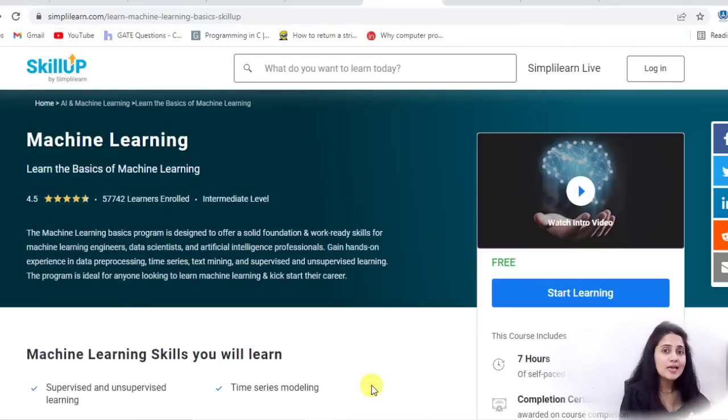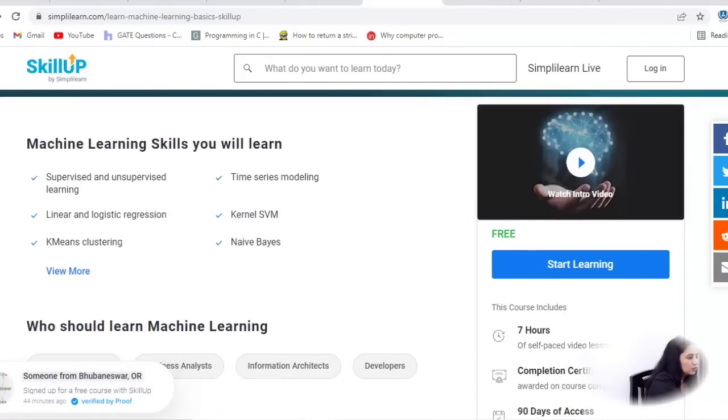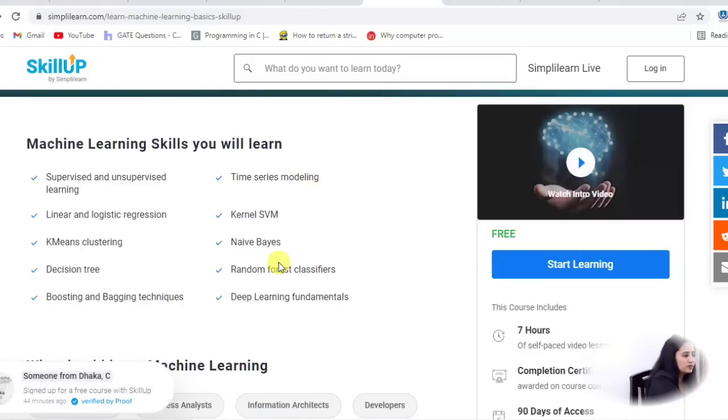Machine learning is a type of artificial intelligence, and it is also being used to form operating systems for self-driving cars and robots. Skill Up is providing you this machine learning course at an intermediate level. What you will learn here: supervised and unsupervised learning, linear and logistic regression, K-means clustering, boosting and bagging techniques, deep learning fundamentals, and time series modeling.